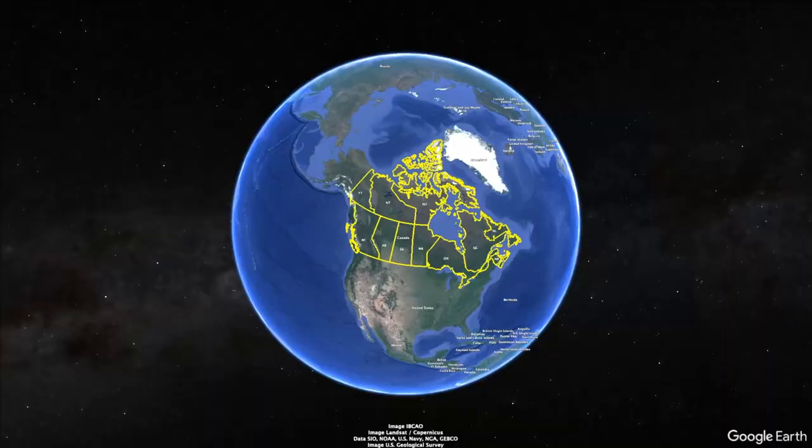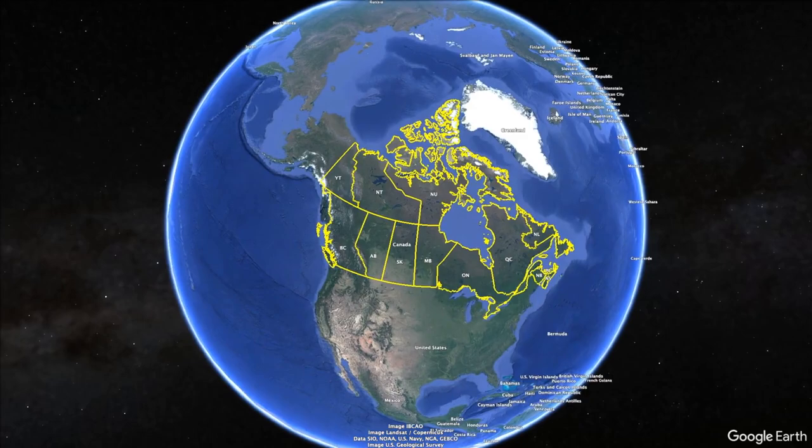What's up guys? We're here in Vancouver, one of Canada's most beautiful cities, and in this video we're going to show you our top things to do here. So I hope you enjoy it.